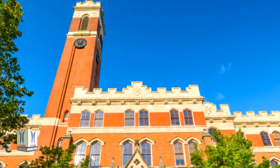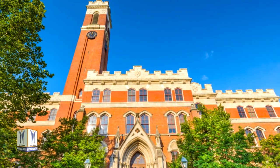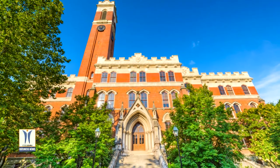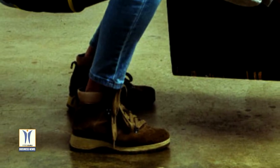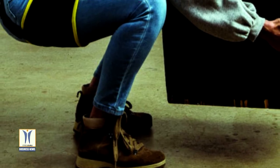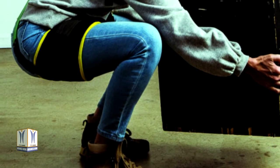Vanderbilt University engineers have determined that their back assist exosuit, a clothing-like device that supports human movement and posture, can reduce fatigue by an average of 29 to 47 percent in lower back muscles. The exosuit's functionality presents a promising new development for individuals who work in physically demanding fields and are at risk for back pain, including medical professionals and frontline workers.